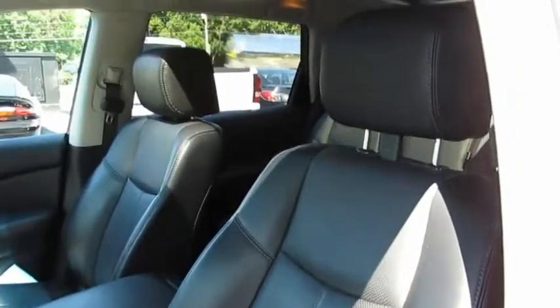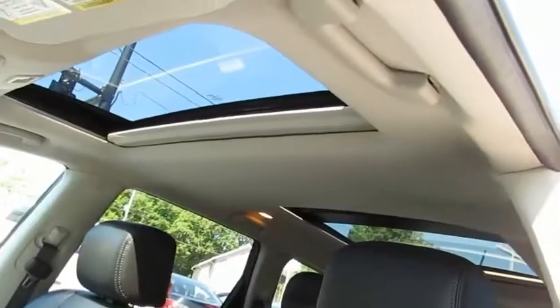Power steering, power driver seat, dual front airbags, dual zone AC, navigation system.